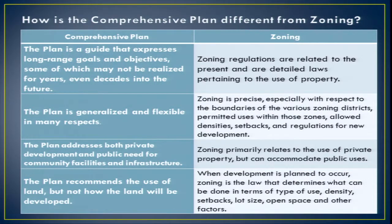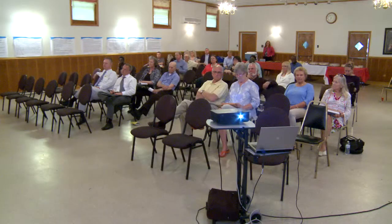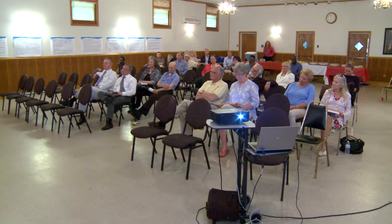Zoning primarily relates to the use of private property but can accommodate public uses. When development is planned, zoning is the law that determines the type of use, density, setbacks, open space, and other factors. If you really want to know what you can do on your property, you go to zoning. If you want to know what's happening in the north part of the county, or what the vision is for economic development countywide, it's all outlined in the plan.